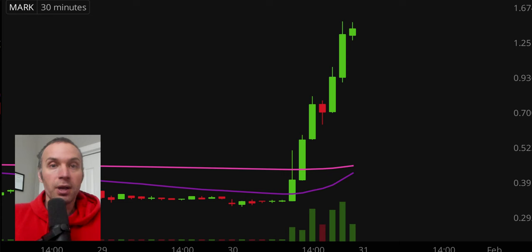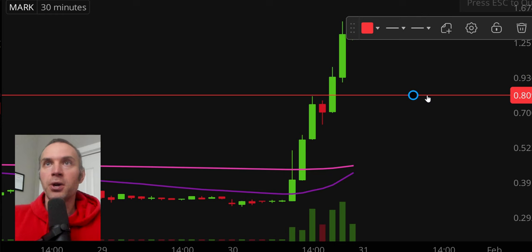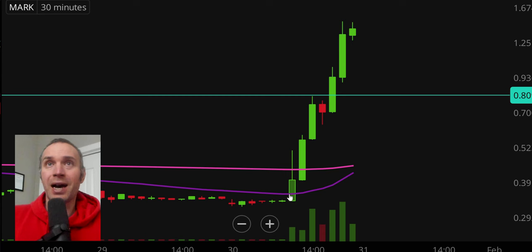If you do like to play pullbacks, then a level right there to potentially keep an eye on would be right down there around the 80 cent mark. So that could be interesting if this thing does decide to pull back a bit more. But as of right now, basically in the middle of a breakout. The pattern is basically huge volume straight up, so if you find this sort of situation interesting and you like this price range, definitely keep an eye on it.